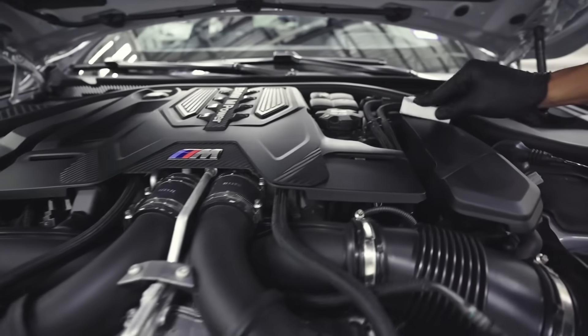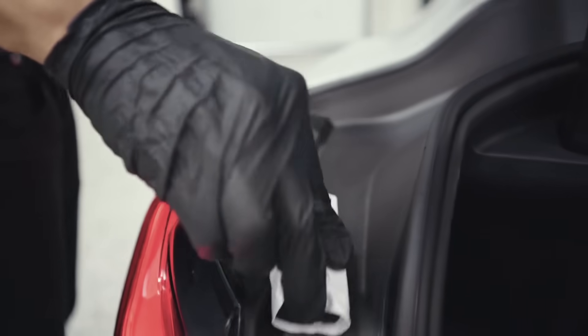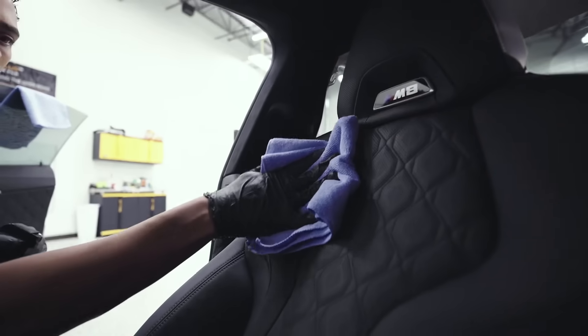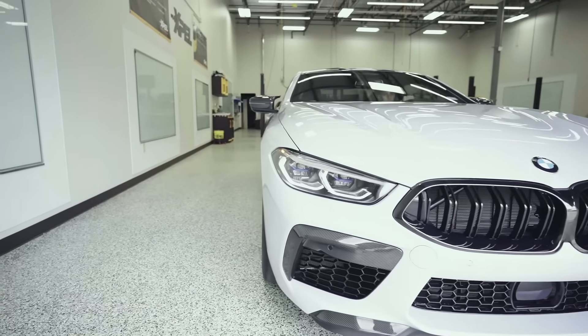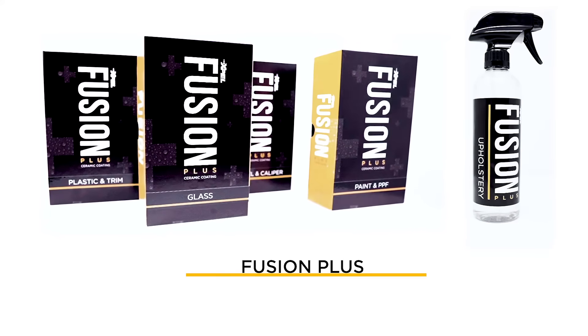Plastic and Trim protects plastic and rubber trim components from staining and weathering caused by damaging UV rays. Upholstery offers superior protection for fabric seats, carpet, leather, and vinyl surfaces. Protect your investment. Fusion Plus, now available at a certified EXPEL dealer.